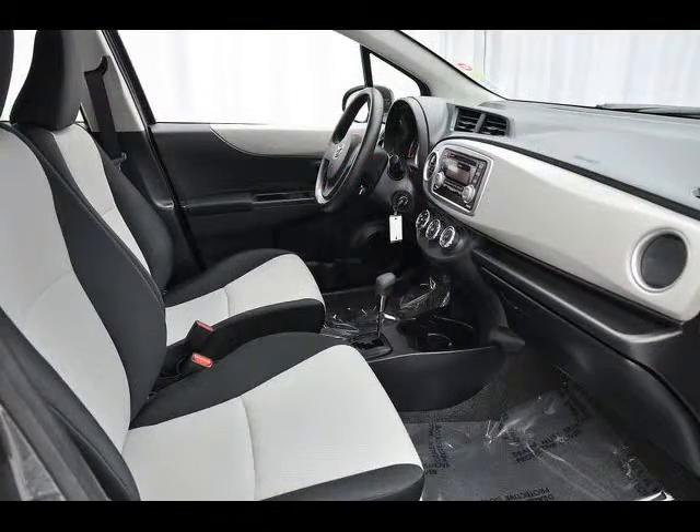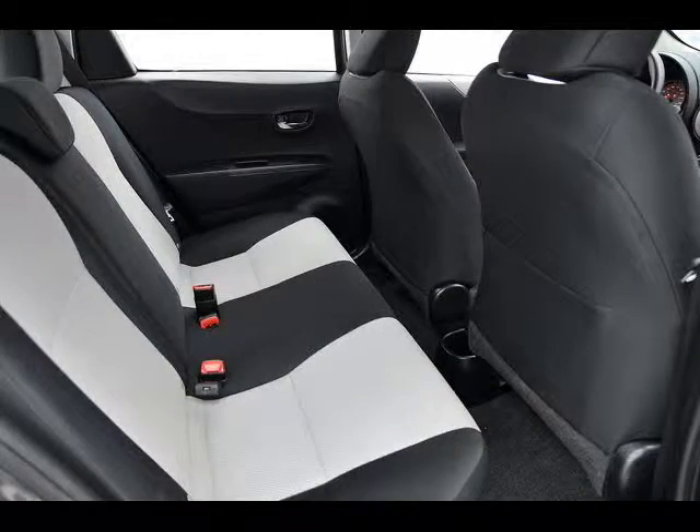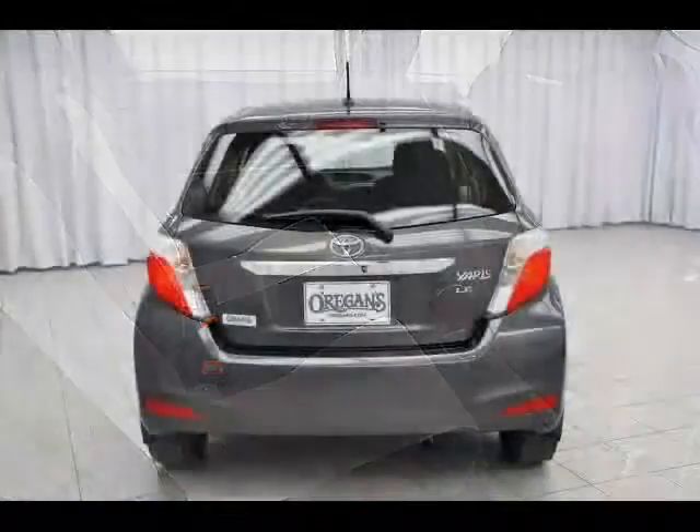Traction control and anti-lock brakes. And of course it is attractive, just as a basic Yaris, because it is maneuverable, fuel efficient and reliable.